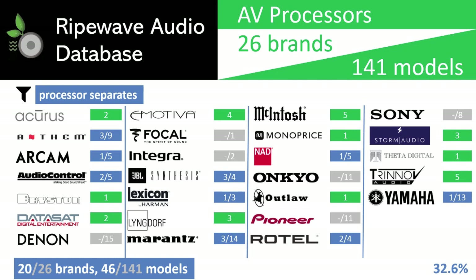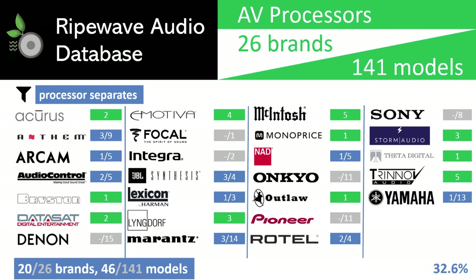While I have been loyal to Sony in the past, their focus on mass marketed products has caused them to vacate the processor separate market since the discontinuation of the TA-E9000ES nearly two decades ago, which RipeWave Audio still has in service today. It is time to move on to a brand that is committed to premium separates. With this filter, we eliminate over two-thirds of the models.